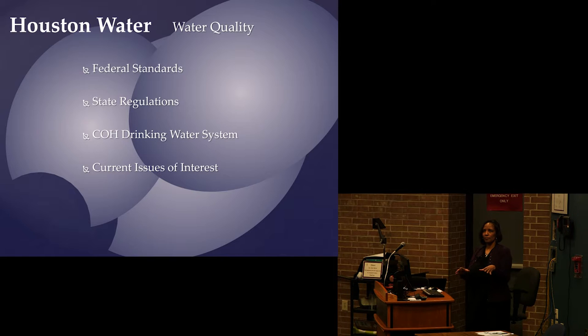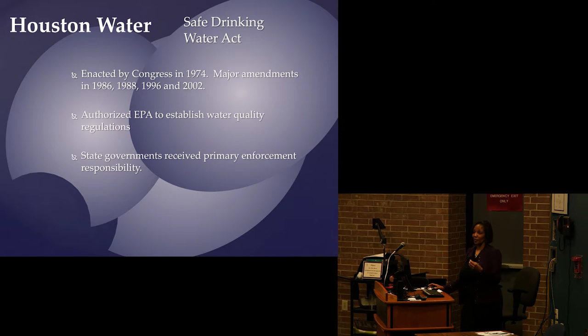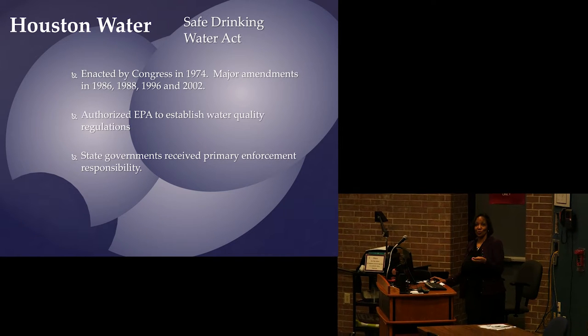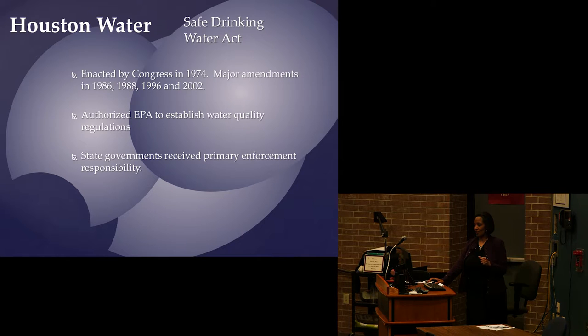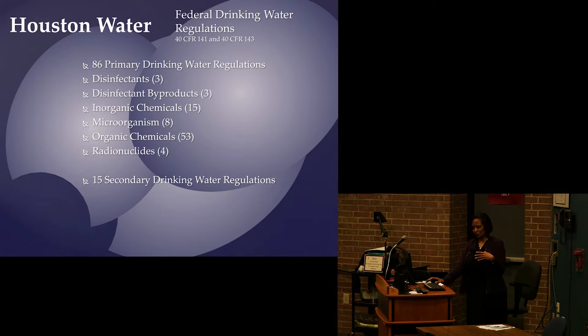Now for water quality. The water you drink from the tap is governed by the Safe Drinking Water Act. A lot of people drink bottled water thinking it's safer, but bottled water is treated to completely different — and much lower — standards regulated by the FDA, not the EPA. The Safe Drinking Water Act was last amended in 2002 and gives the EPA authority to establish water quality regulations. EPA gives enforcement responsibility to states, but if a state is not enforcing the rules, EPA can take that authority back.